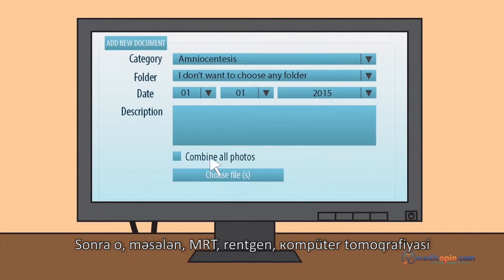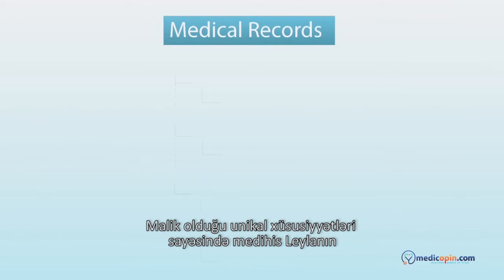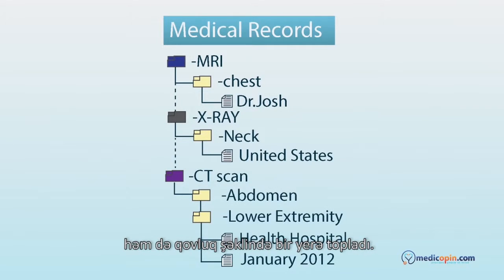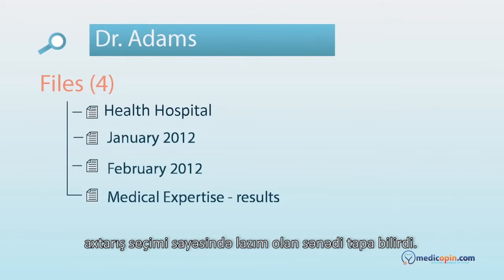Then she uploaded all medical records including actual images, such as MRI, X-ray, and CT scan. With its unique features, Medihis made it possible for Layla to organize the medical records not only in document types, but also by subfolders which she created for her specific needs. With a hint in description, she was able to reach the needed document thanks to the advanced search option.